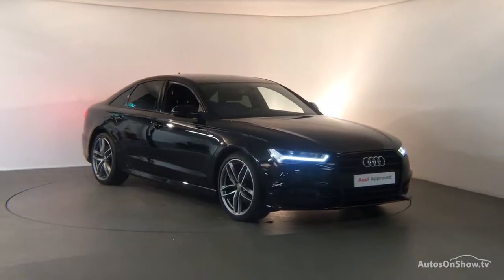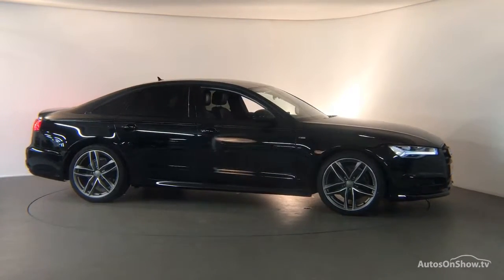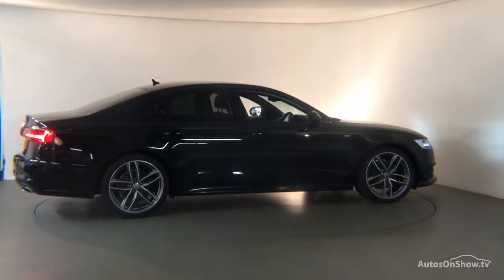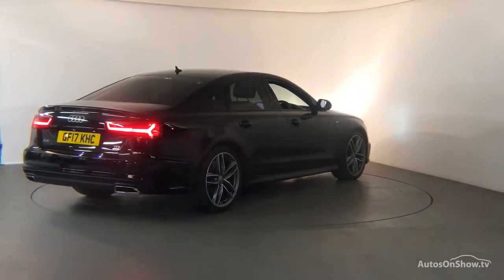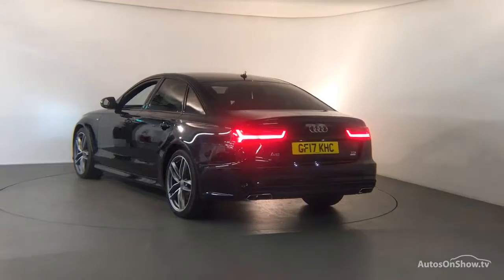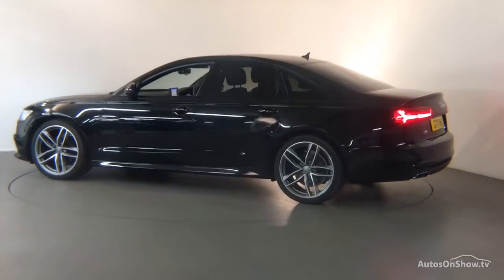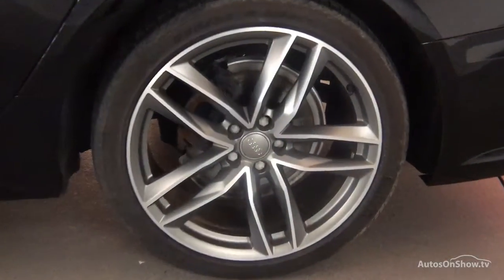What it takes to become an approved used Audi: before reaching our forecourt, every pre-owned Audi we receive has to go through six independent background checks, completed with a full service history provided. Each car is subject to a stringent 145 separate mechanical, interior, and exterior inspections. Only when it has passed all of these will we move it on to conduct a thorough road test. Any dents, bumps, or scuffs are removed by technicians using state-of-the-art technology.